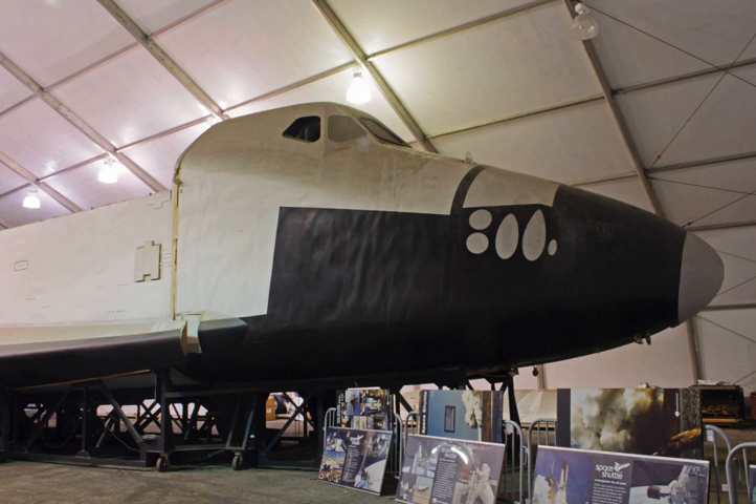Space Shuttle Inspiration is a full-scale Space Shuttle mockup built in 1972 by North American Rockwell. The plastic and wood model was made to promote the company's bid to construct the Space Shuttle fleet.